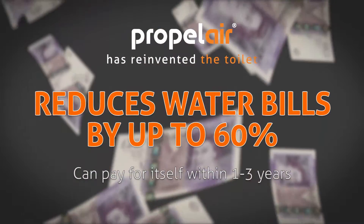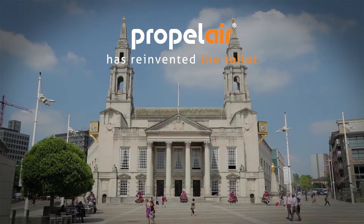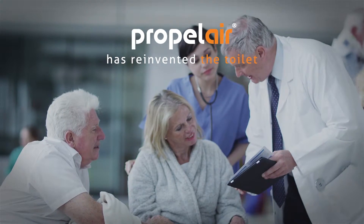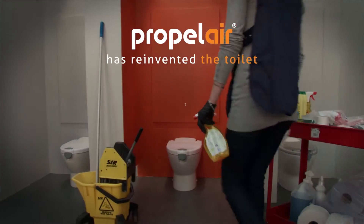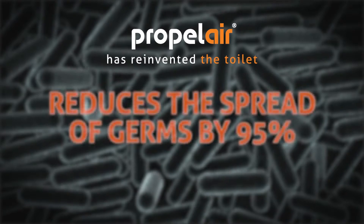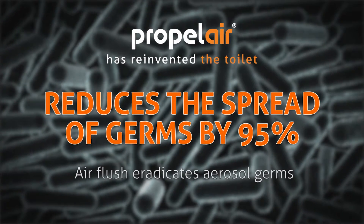This brings clear financial benefits to Propolair's growing customer base, from local authorities, healthcare providers and universities to office occupiers, landlords and managers of public buildings.